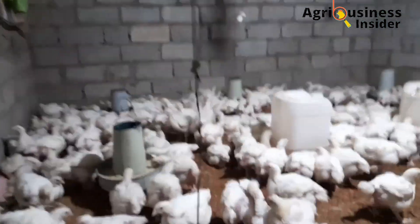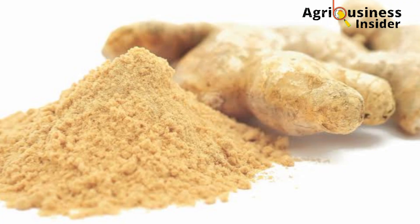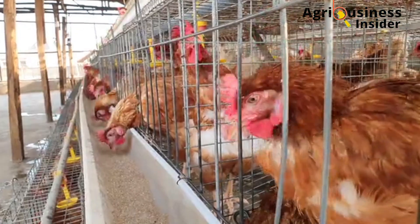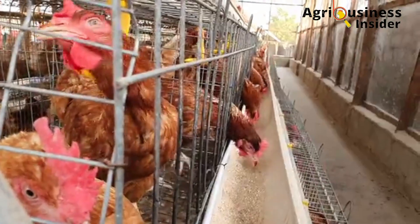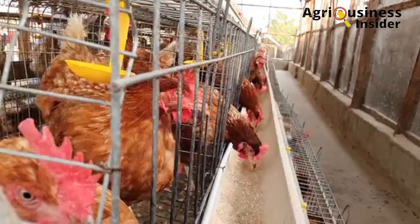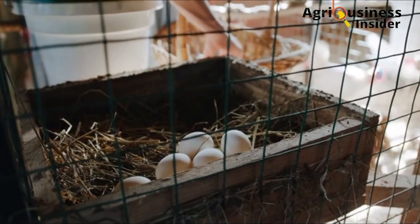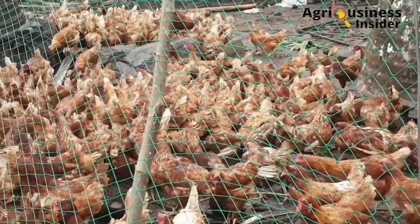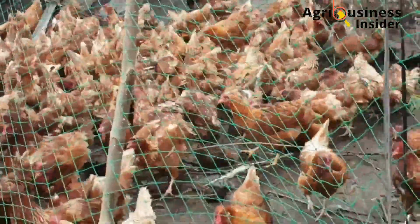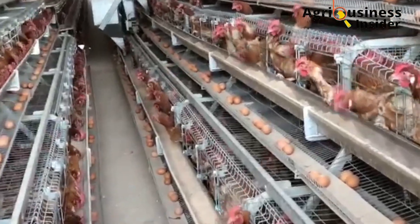The third important organic treat is ginger powder. Ginger powder contains compounds with antioxidant activity, which helps layers handle heat stress. In a research study, layers fed with ginger powder showed increased egg production and increased feed efficiency despite heat stress conditions. Add 10 grams of ginger powder into 1 kg of layer feed.